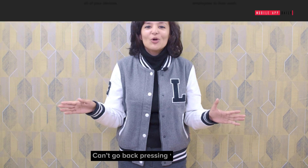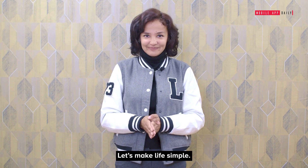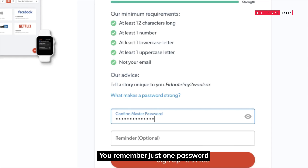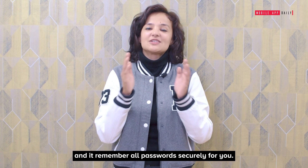LastPass: Can't go back to pressing forgot password for the hundredth time? Let's make life simple. You remember just one password for LastPass and it remembers all your passwords securely for you.